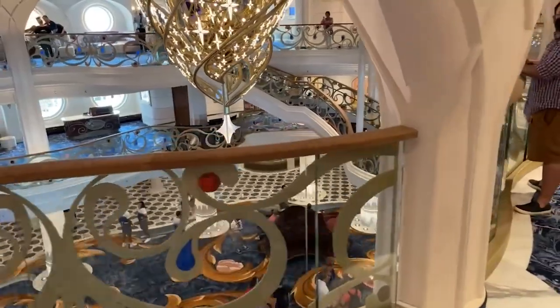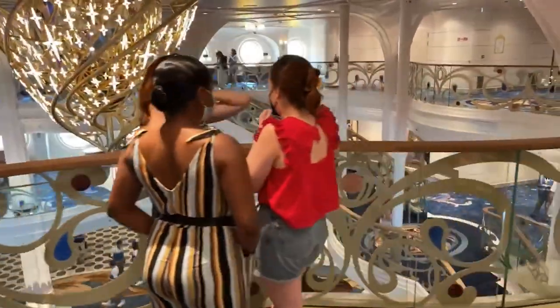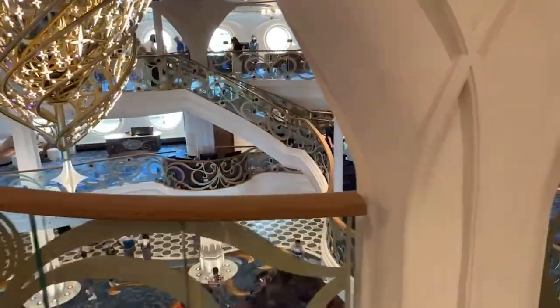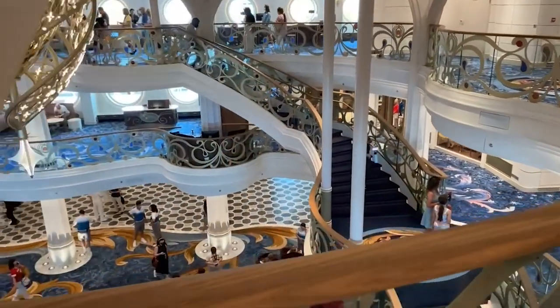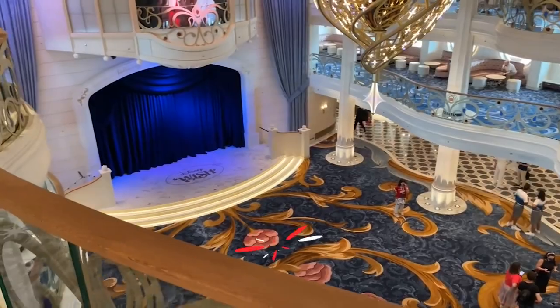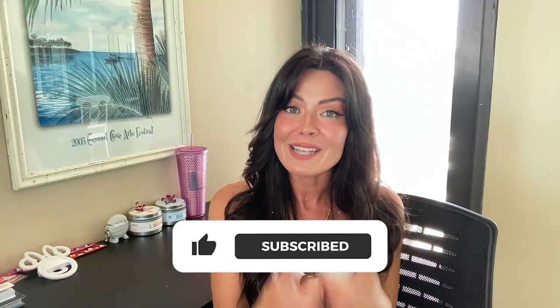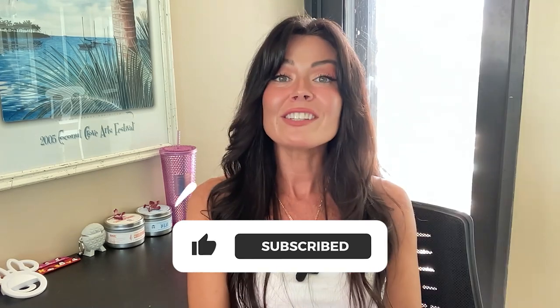I think this video will be especially helpful for folks who are thinking about planning a cruise but aren't sure what types of rooms are available or which type of room is right for them. If you enjoy this video please give it a thumbs up and subscribe to my channel. If you're looking for help planning your next Disney vacation including a Disney cruise, please visit us at vacationeer.com.